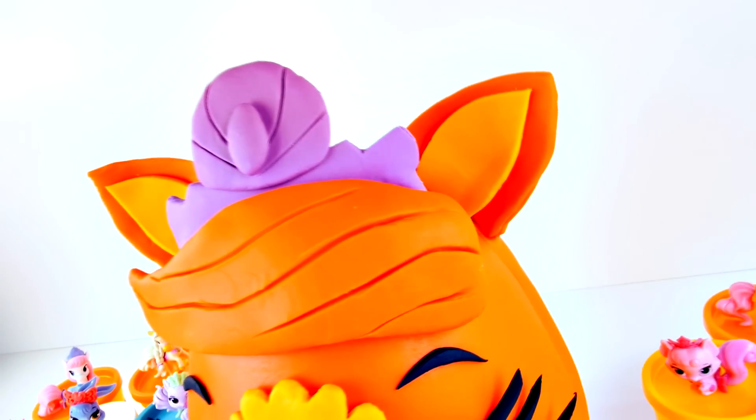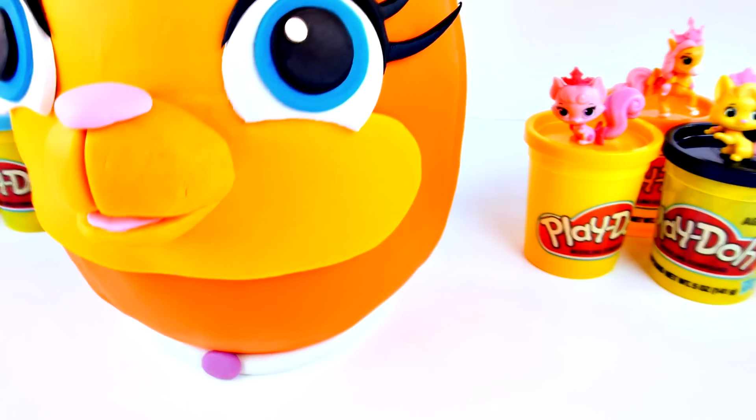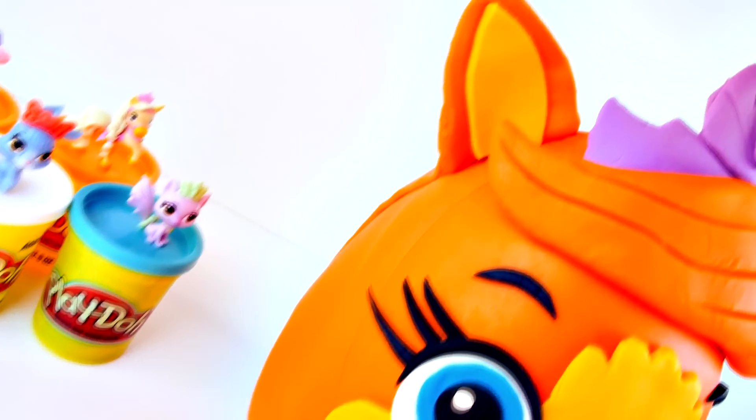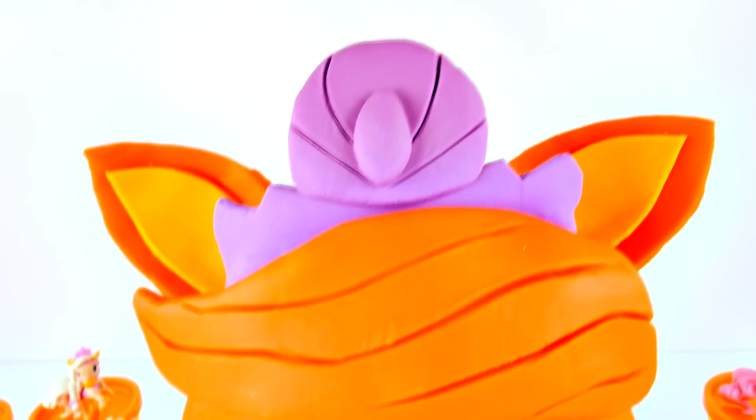Hello, all you Palace Pet fans. This is Cheryl and welcome to our channel. Today we have a Play-Doh surprise egg of Ariel's cat, Treasure. Stay tuned until the end of this video and we'll have a behind-the-scenes slideshow of the making of Treasure.